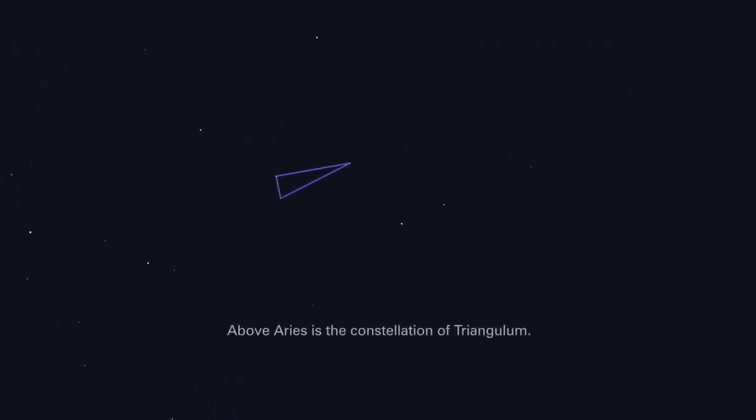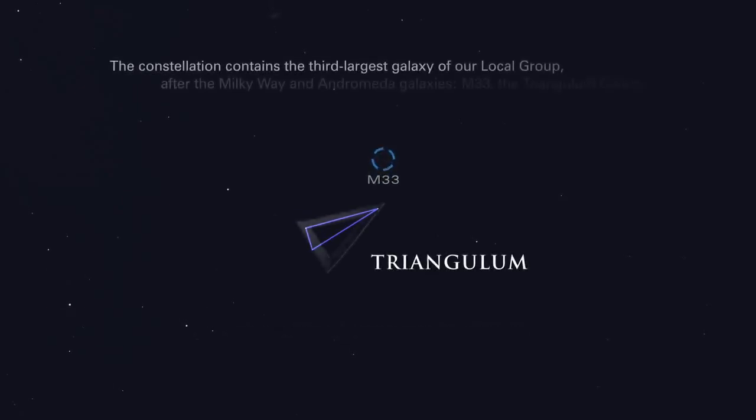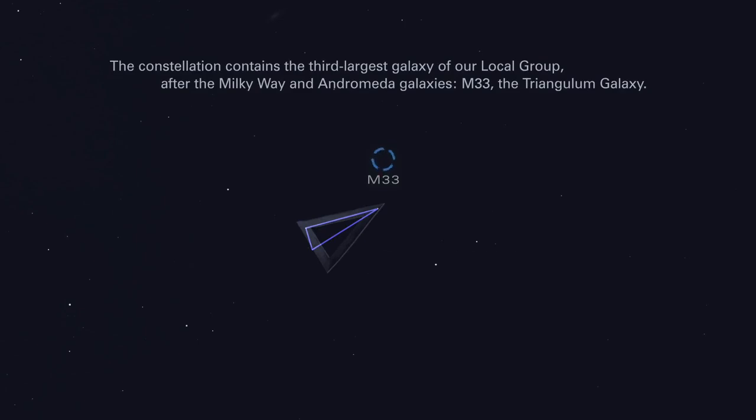Above Aries is the constellation of Triangulum. The constellation contains the third largest galaxy of our local group, after the Milky Way and Andromeda galaxies — M33, the Triangulum galaxy.